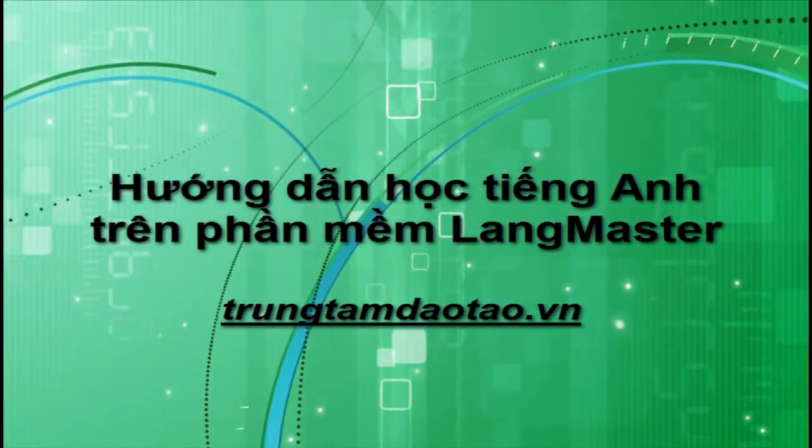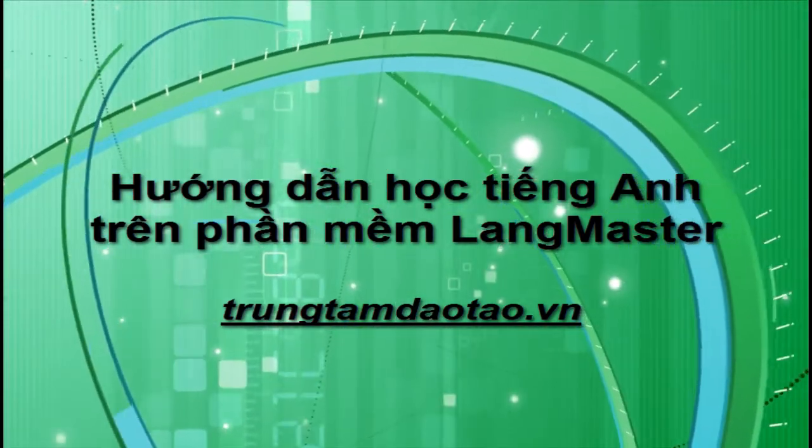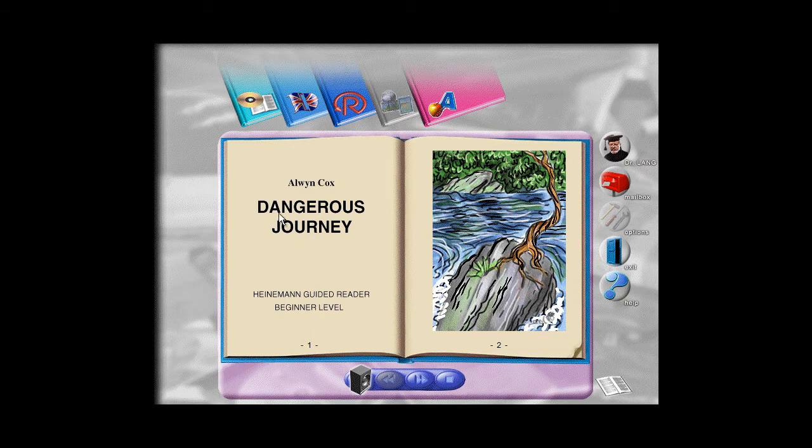Dangerous Journey by Alwyn Cox. A Heinemann guided reader at beginner level. Copyright Heinemann International, first recorded 1982, this edition 1992. Thank you for watching.